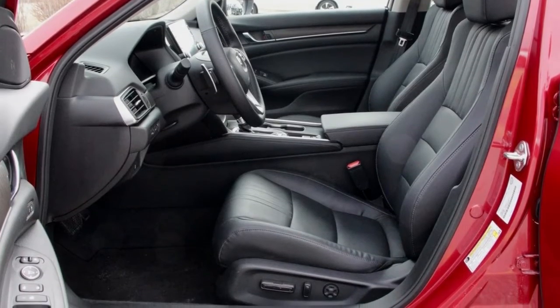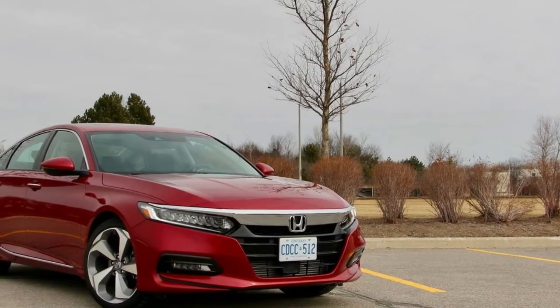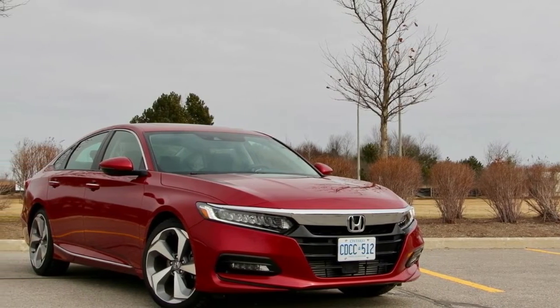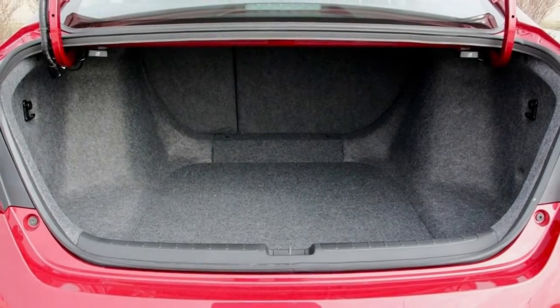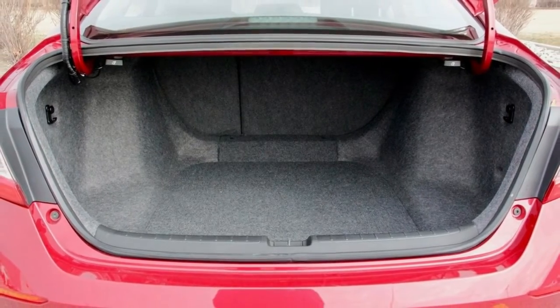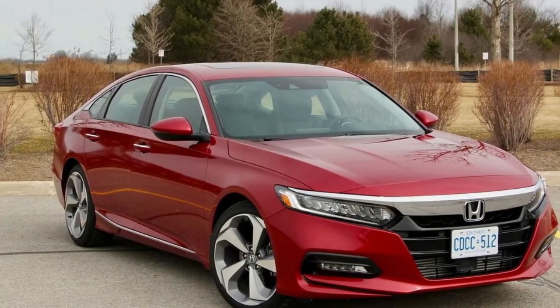The Accord's new base engine is a genuinely modest 1.5 liters in displacement, yet the turbo spools up early and must work overtime, since it produces 192 pound-feet of torque from as low as 1,600 RPM up to 5,000, then achieves its peak horsepower at 5,500 RPM.